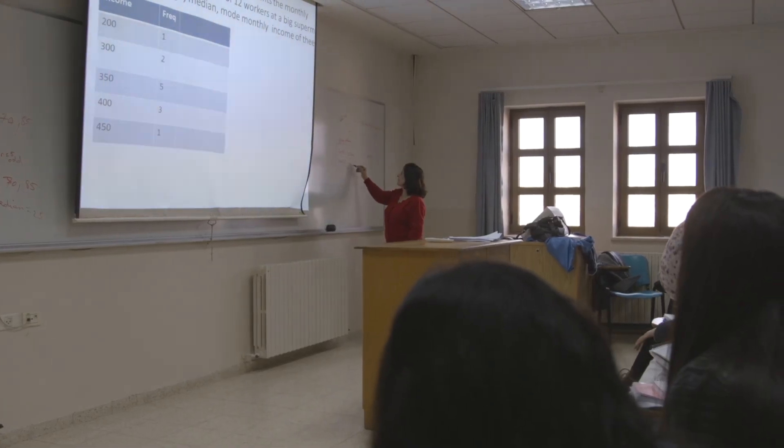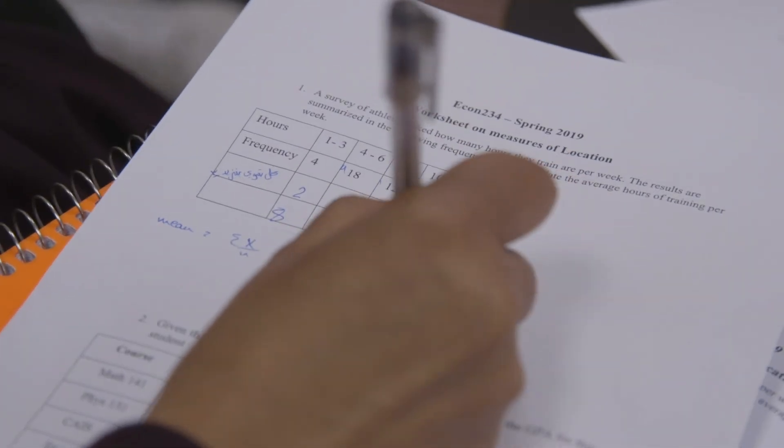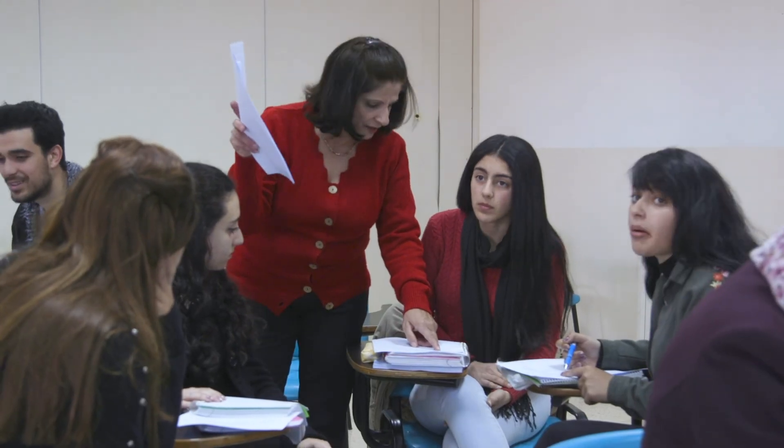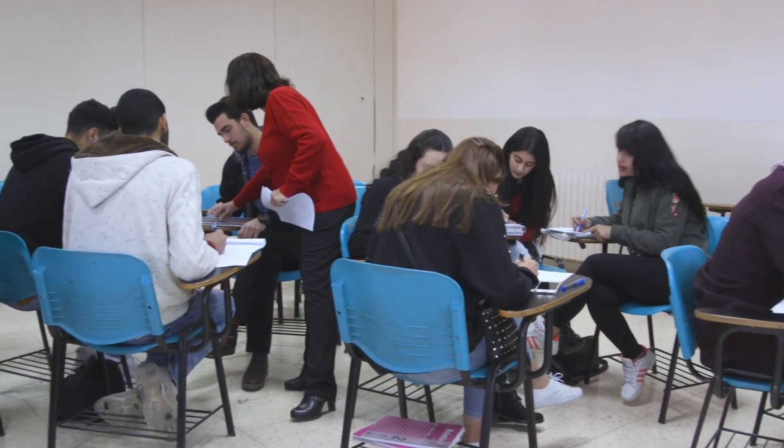Dr. Hawaida Rabia used the flipped classroom approach in her math course. This approach seemed to have enhanced the learning experience, where students were able to review the videos that they were having trouble with.